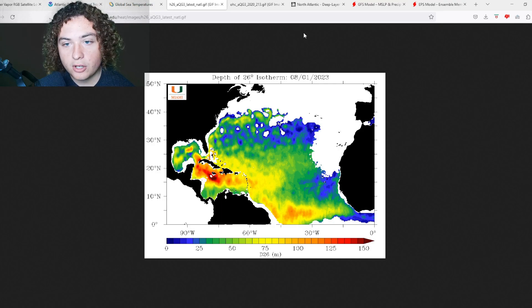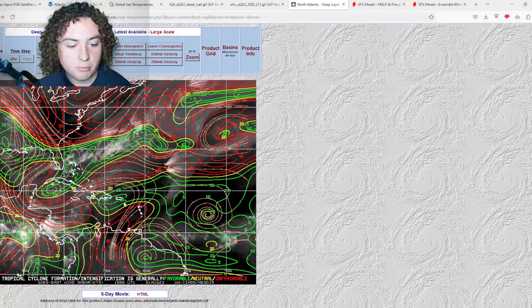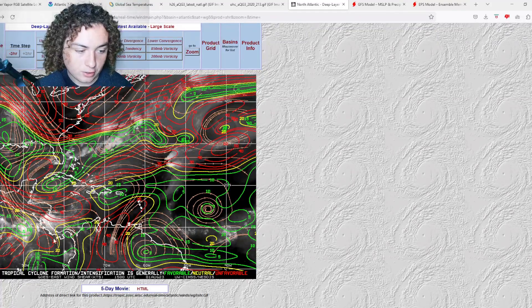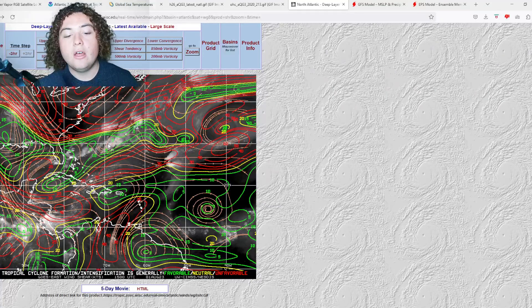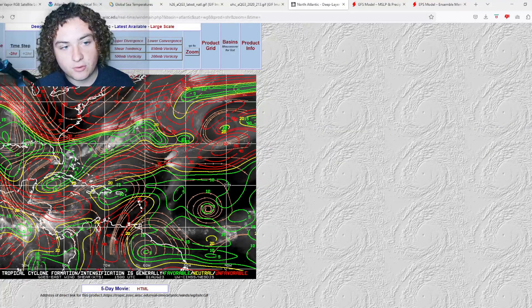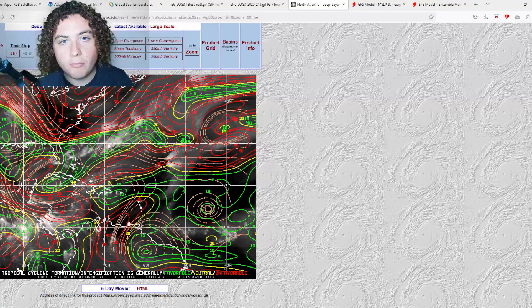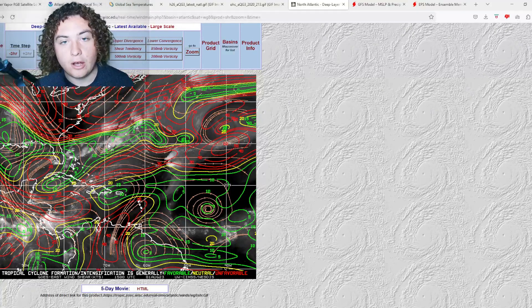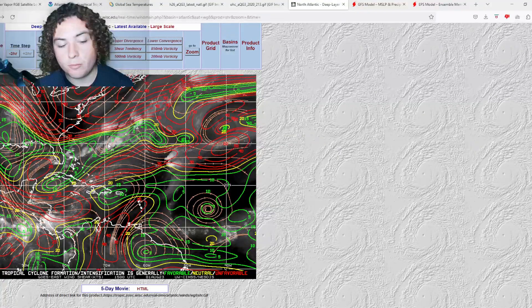The wind shear component: shear has been decreasing across much of the main development region and parts of the Atlantic, fluctuating in the western Atlantic, the Gulf, the Caribbean, and the Bahamas. Despite it being an El Niño year, the water temperatures are really what's going to carry this season. The 2023 Atlantic hurricane season has already been the fourth most active on record, behind 2020 and 2017.